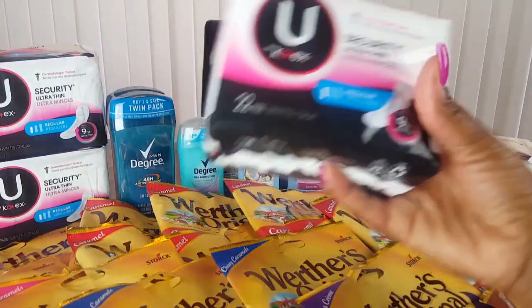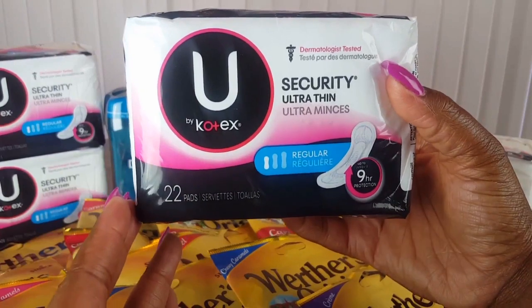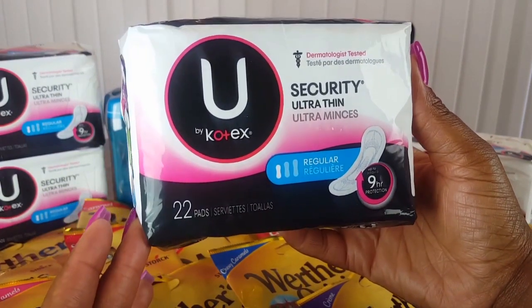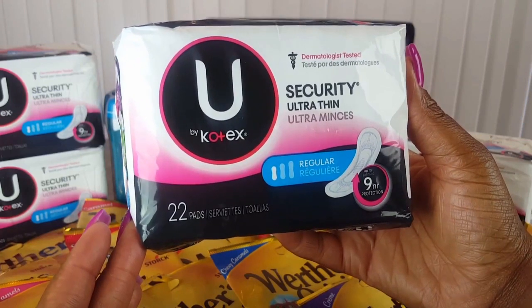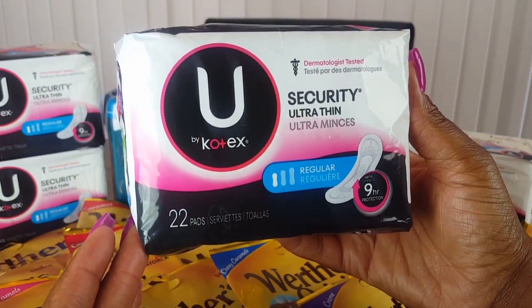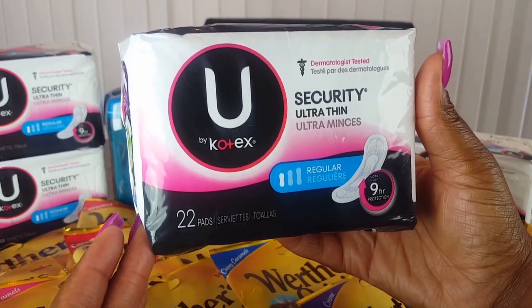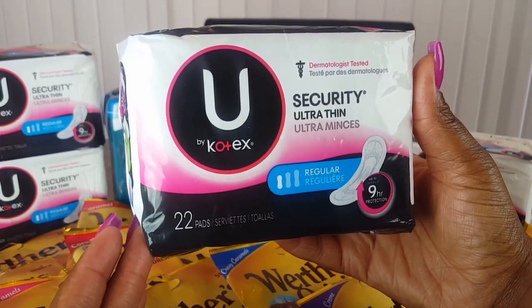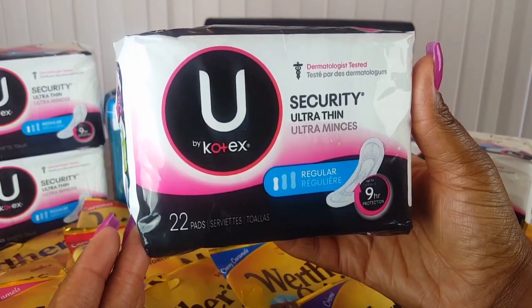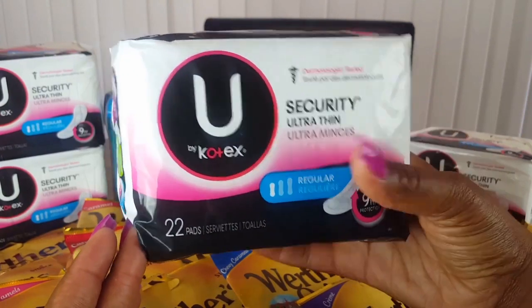I picked up four of these U by Kotex pads — these are the 22-count regular pads at $3.25 each. I picked up four of those and used four $2 off one paper manufacturer coupons.